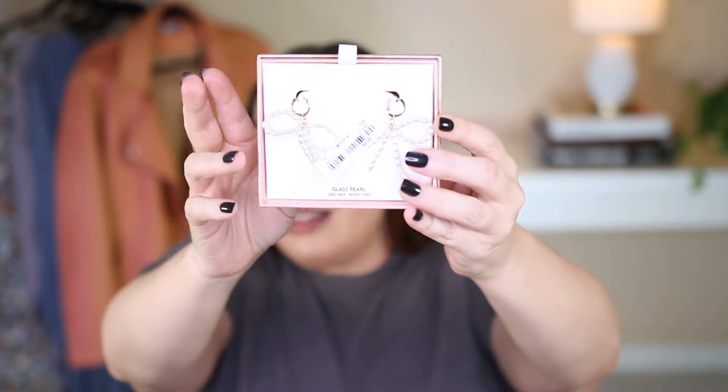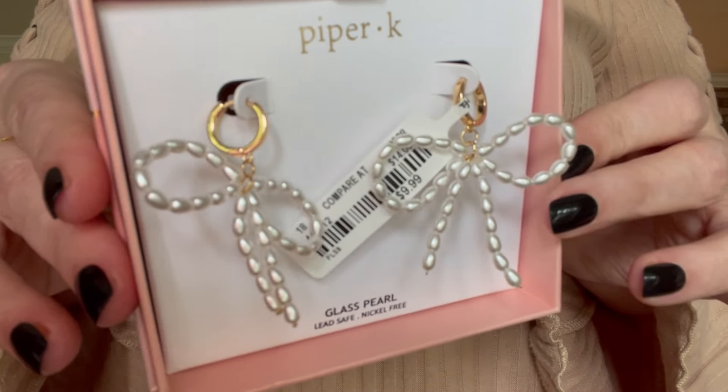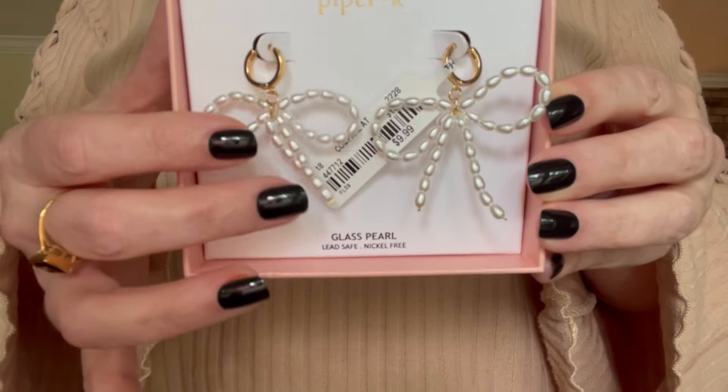I did not need another pair of earrings, but the earring section at TJ Maxx is my kryptonite. They are some of the cutest earrings — festive, fun, and reasonably priced for the brands that you choose. I couldn't pass these up from the brand Piper K. They're just dainty little mother-of-pearl bows that look so comfortable — not heavy, not gaudy — and the little hoops at the top allow the bow to move freely so it catches the light and looks so pretty. $9.99, not too bad.